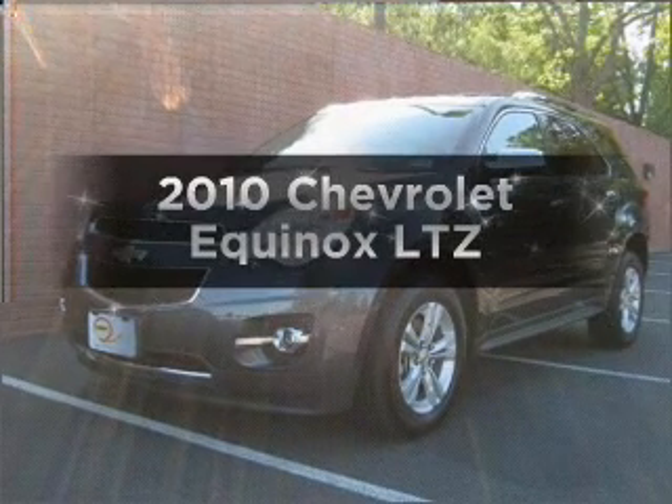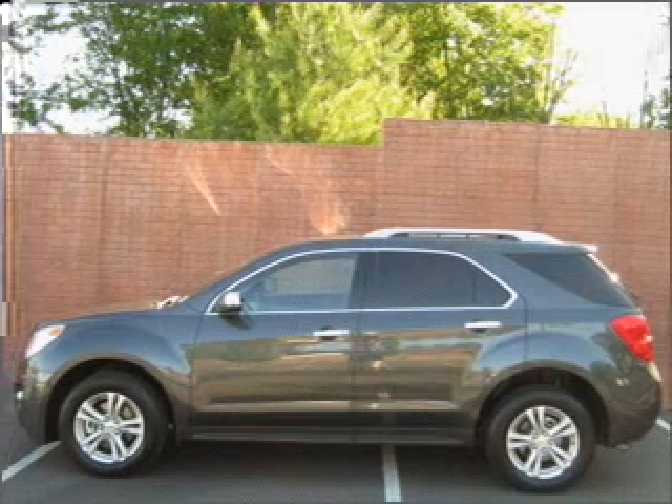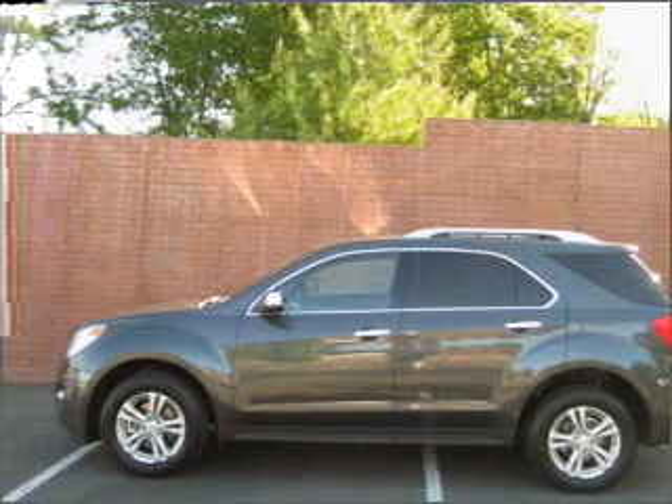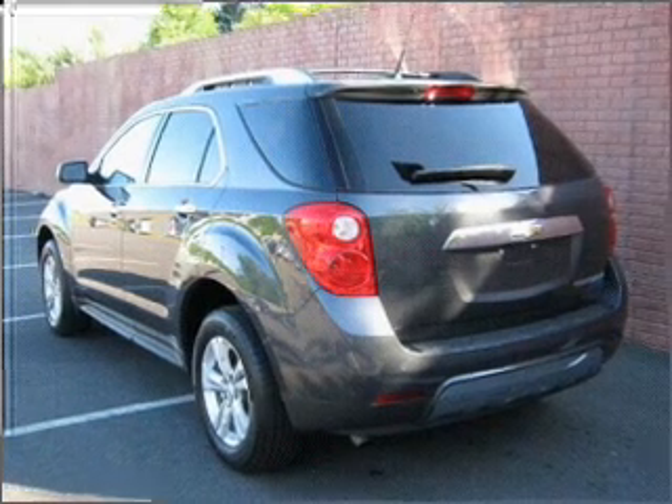Check out this 2010 Chevrolet Equinox. Travel the roads in style and comfort in this great vehicle, with an efficient four-cylinder engine connected to a smooth shifting six-speed automatic transmission.